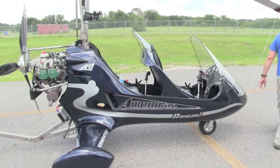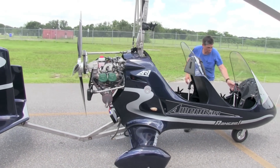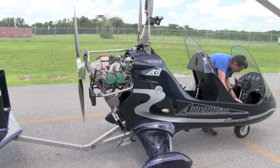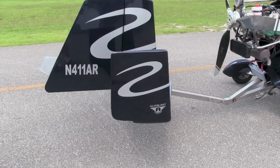Greg is doing the pre-flight on the aircraft now. This is the AR-1, American Ranger 1 from Silverlight — it says so right down there.